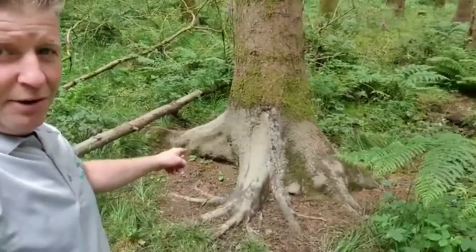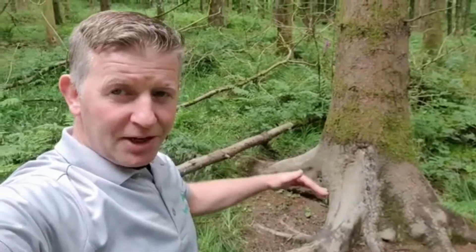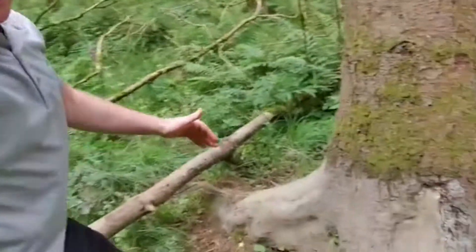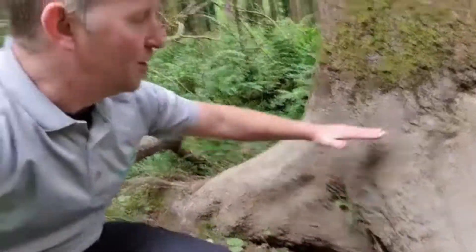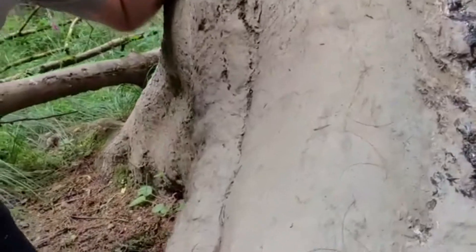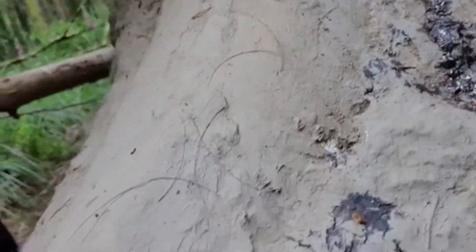After a good mud wallow, boar like to enjoy a vigorous scrub, so when you become attuned to it you start to notice their favourite scratching posts all over the forest. What you're looking for are trees with a dried mud base, a dried earth base. If we go a bit closer we can see the height of the boar, and looking really close we'll start to see some coarse boar hair stuck to the tree — a clear sign that wild boar have been here vigorously rubbing against this tree.